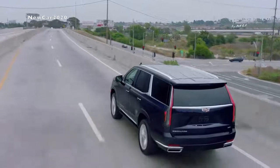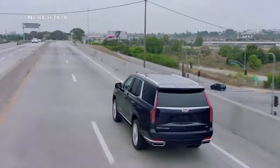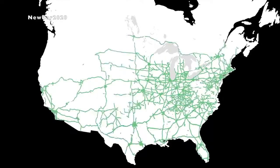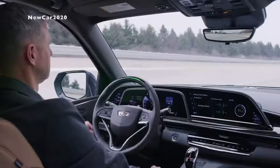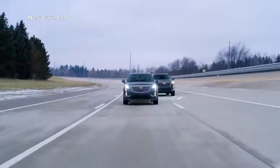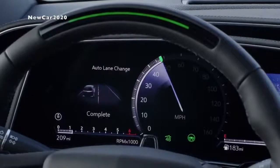The high-definition LiDAR map technology enables SuperCruise to be used on more than 200,000 miles of compatible highways in the United States and Canada, and there's more to come. An enhanced version of SuperCruise is available on the 2021 Escalade, which includes new features like lane change on demand, allowing the hands-free system to change lanes on the highway when requested by the driver and certain conditions are met.